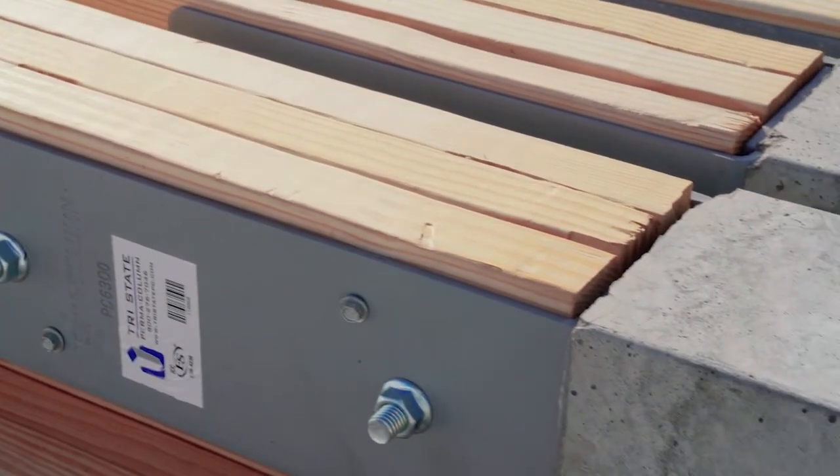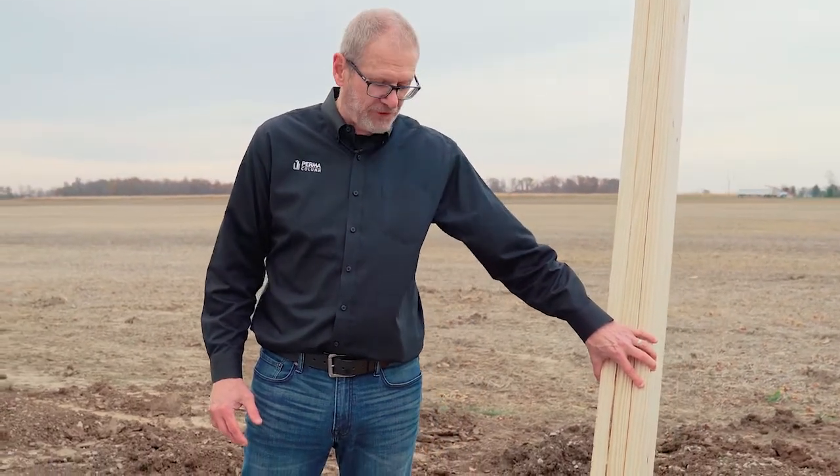This is the 30 by 40 building that's being built right now by a builder that uses Permacolumns exclusively. They use it as a competitive advantage in the marketplace, so that when they're meeting with consumers or business people talking about what makes them better post frame builders, they lead with permanent foundation systems and they lead with Permacolumn as the answer to that solution.